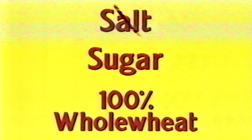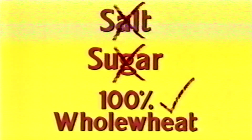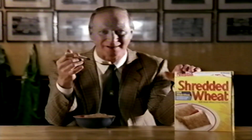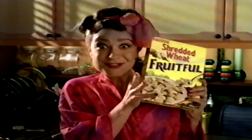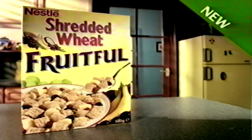When I was Jack the Lad, shredded wheat gave me what I needed. But now I'm Jack the Man, I understand why. Shredded wheat is no added salt and no added sugar, because it's only made with 100% whole wheat. Shredded wheat's the only one for me. I like to keep the best players for my team. Nestle Shredded Wheat and Bite Size 2. And now there's new Shredded Wheat Fruitful — delicious cereal lightly sweetened and bursting with real fruit. New Shredded Wheat Fruitful. It's deliciously fruitful.